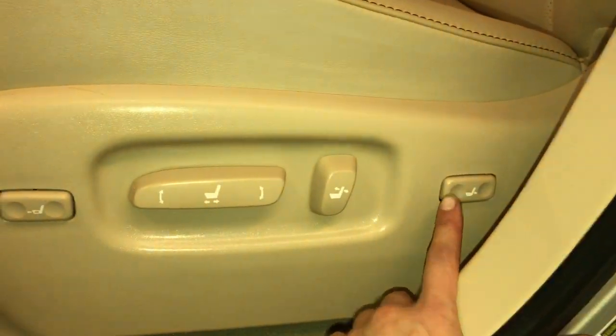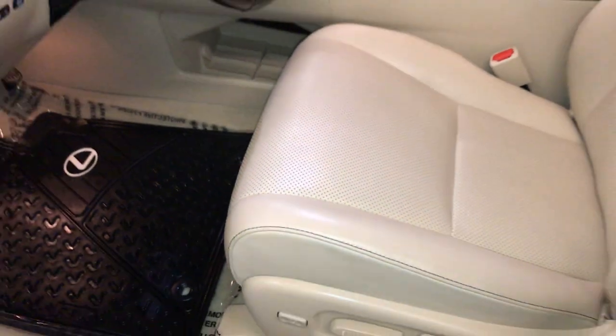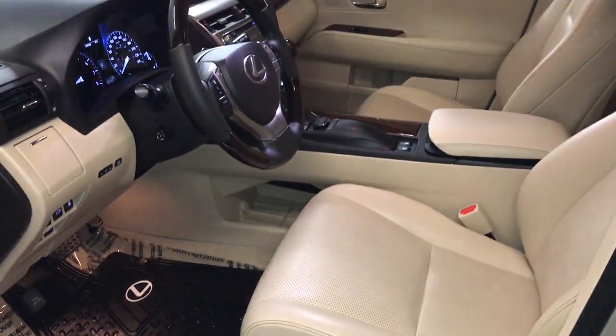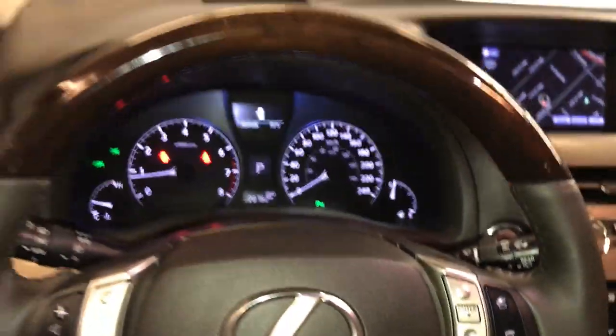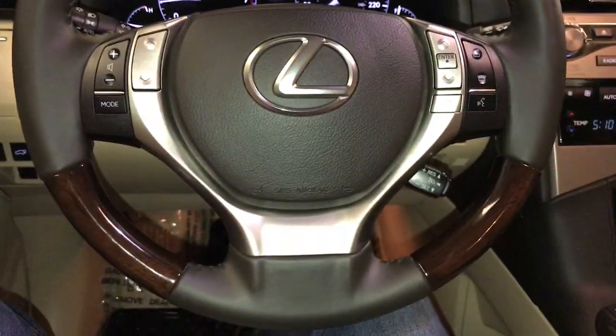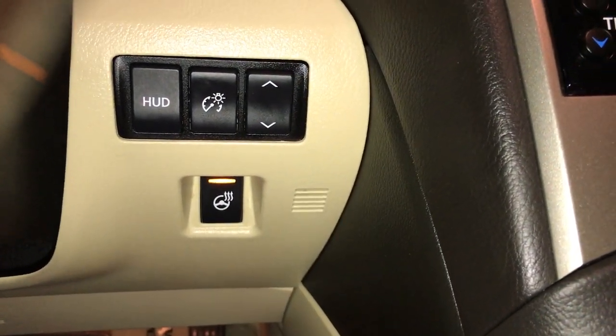Illuminated Lexus doorsill trim. Power adjustable front seats — they both have lumbar support and power thigh support. Power tilt and telescopic steering wheel. Leather and wood wrap steering wheel, it's heated, with buttons on the bottom right. It illuminates when on.